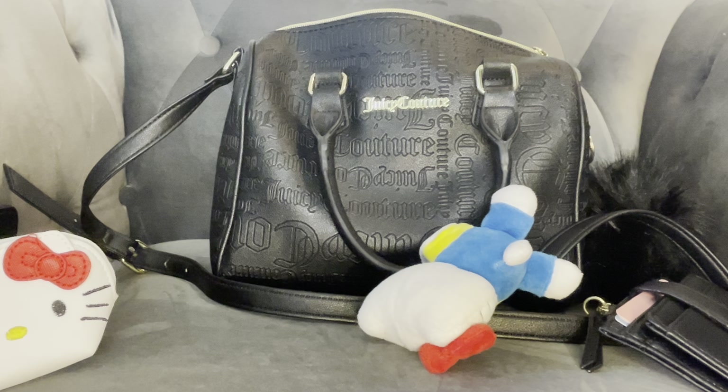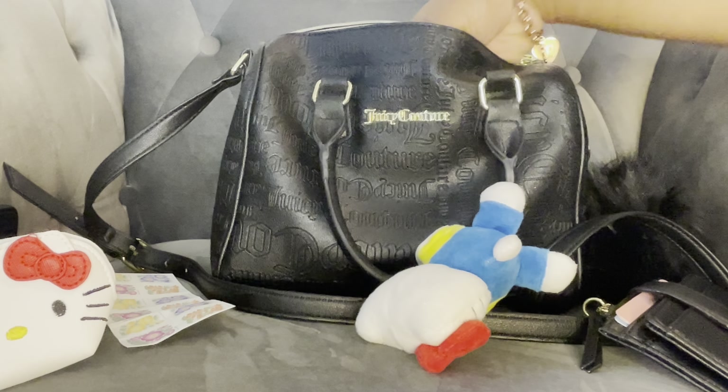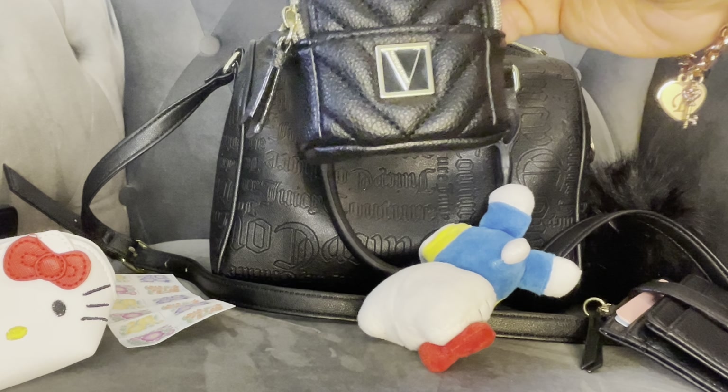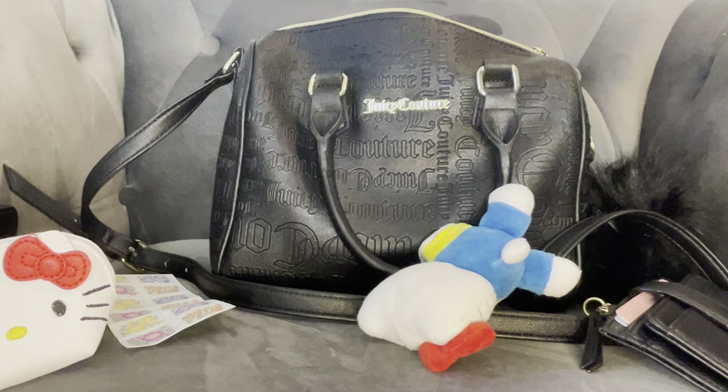I have stamps from sending out things at the post office. I have this cute little Victoria's Secret backpack — this actually fits quite a bit.